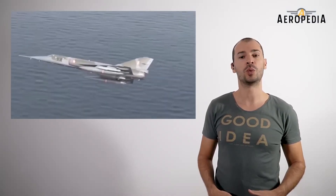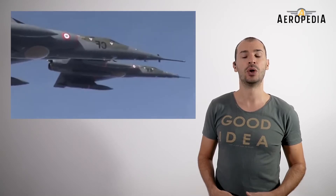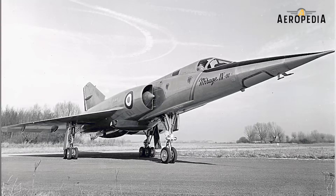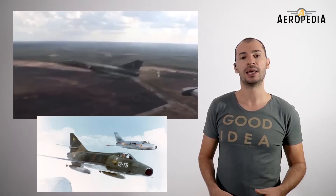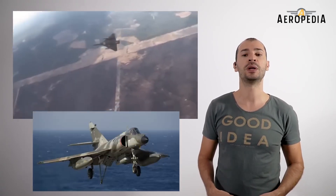In November 1956, the project was approved by the Ministry of National Defense and the French Armed Forces. A year later, the first prototype began to be manufactured, equipped with two Snecma Atar engines — engines that were used in countless French planes, like the Super Mystère, the Sud Aviation Vautour, the Mirage III, the Mirage F1, the Mirage V, the Étendard IV, and the Super Étendard.